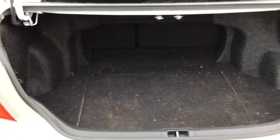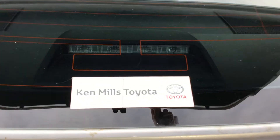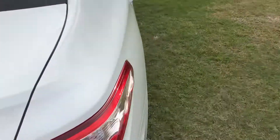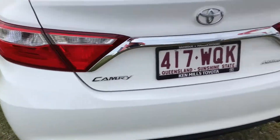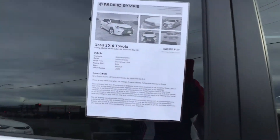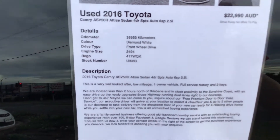There is plenty of boot space with 60/40 split folding rear seats. The car came brand new from Ken Mills Toyota and it's got a reversing camera. It's got a sharp look at the back. The odometer on the certificate reads 36,953 kilometres.